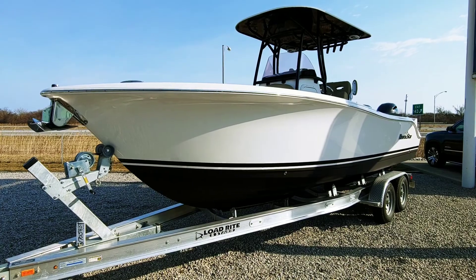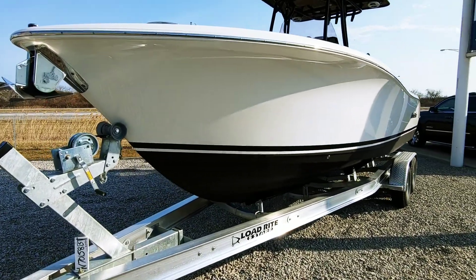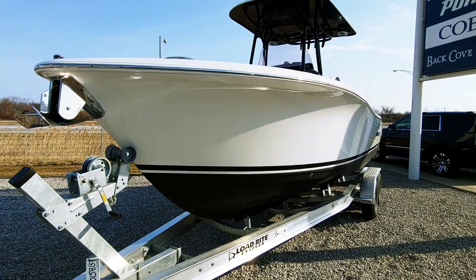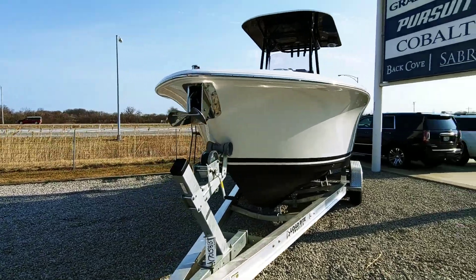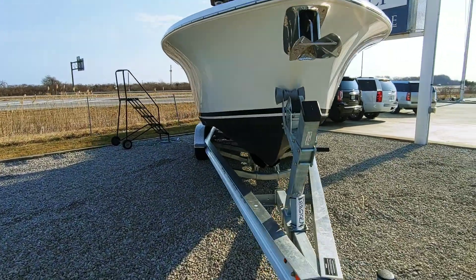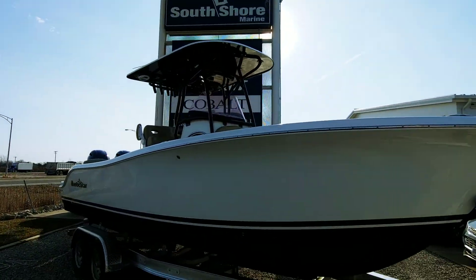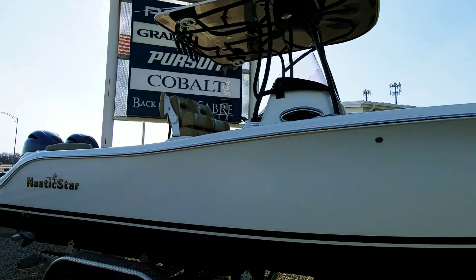Great boat with twin 150 Yamaha four strokes — again, only 47 hours. Fresh bottom paint, new boot stripe, recently waxed and professionally detailed, and the Yamaha service has been done. We've got a Lumar windlass, nice bow flare on this boat, nice deep-V hull design. I like the black hardtop framing and color underneath the hardtop as well.